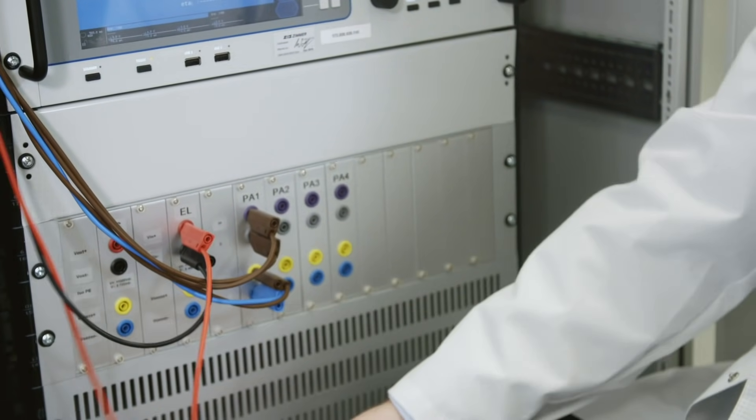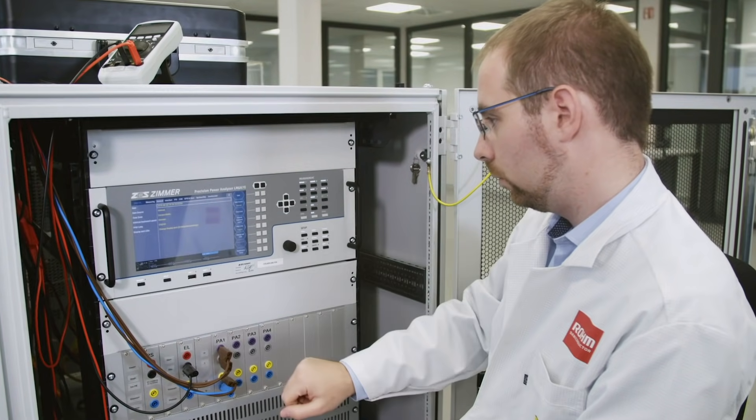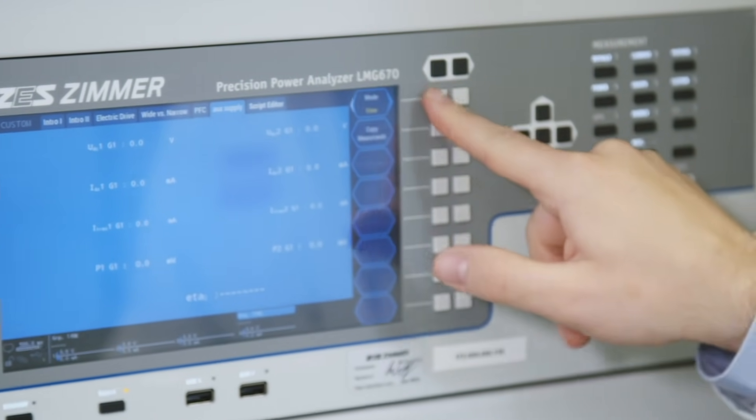We have another test bench called the Power Test Bench, where we can test the devices at real application rating points. In this instance, we go up to 15 kilovolt-amps.